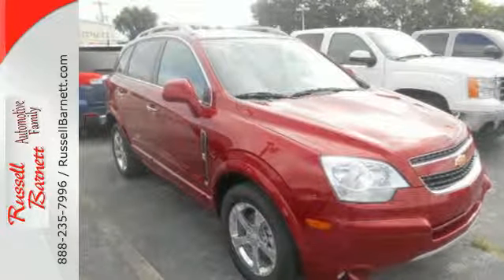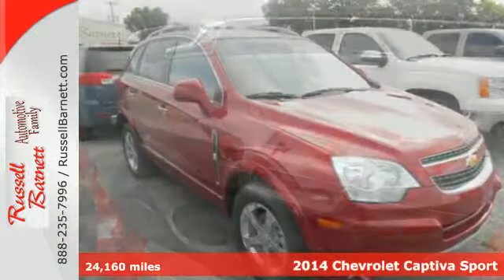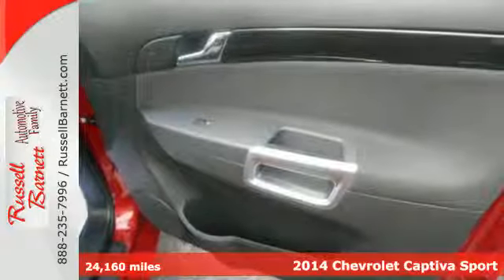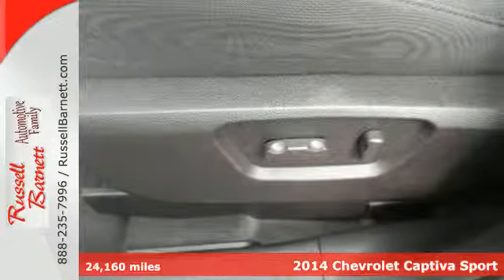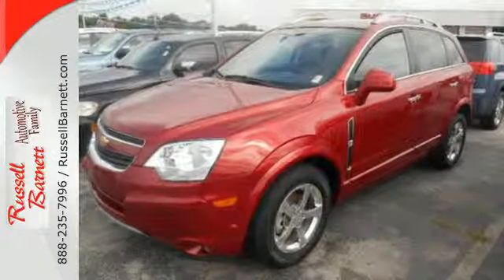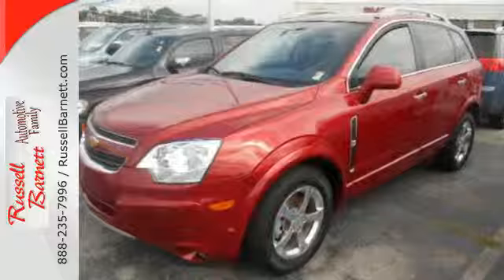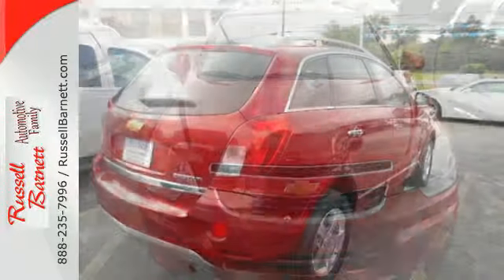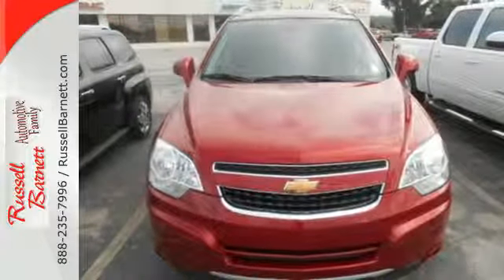It's a 2014 Chevrolet Captiva Sport. This great crossover was engineered with your busy lifestyle in mind. It's ideal for the family with its luggage rack, keyless entry, and privacy glass. Convenience features are abundant as well, with cruise control, Bluetooth, and daytime running lights. Come test drive this rock solid Chevy today.